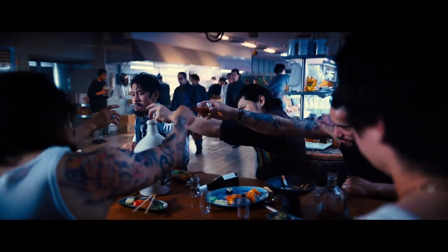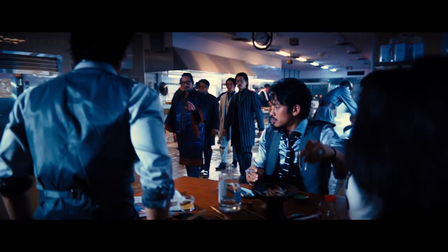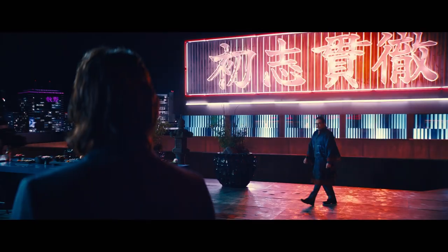I think this is a good John Wick world. I'm enjoying my hotel, Osaka Continental, very much.